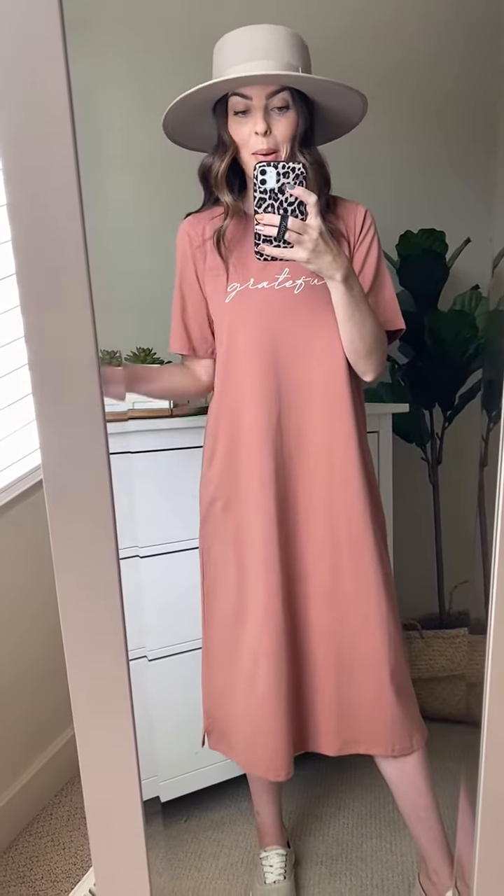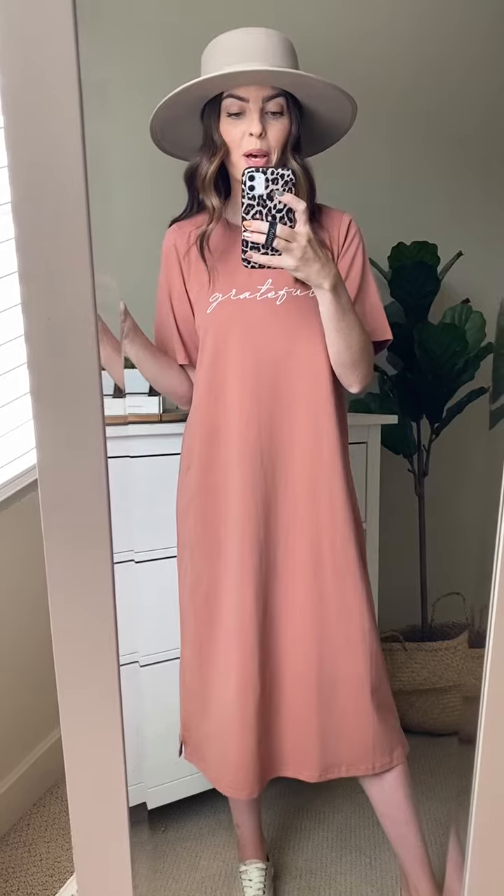It does come in two other colors and you're probably just going to want them all so you can cycle through them all season long. So make sure you grab the grateful t-shirt dress to add it to your wardrobe.